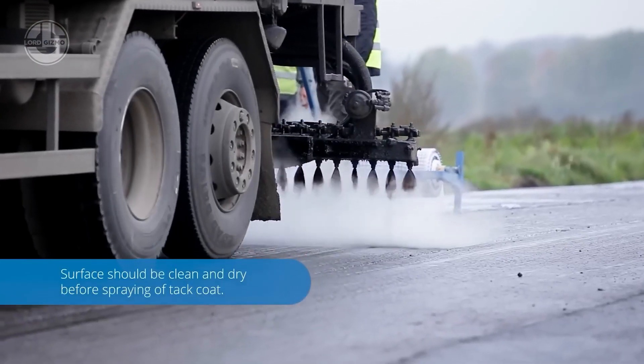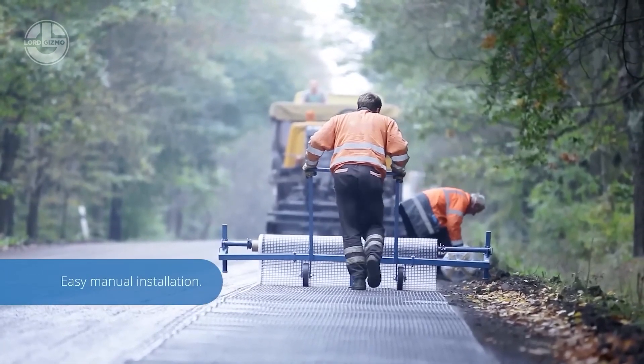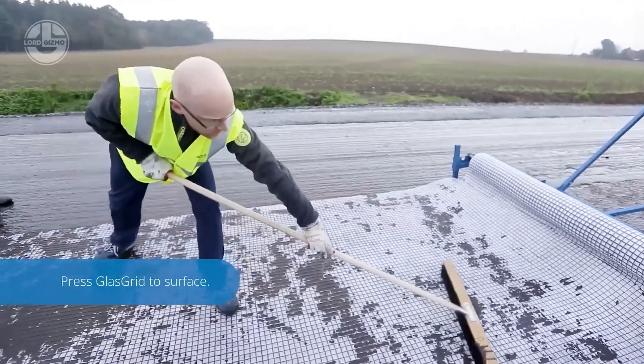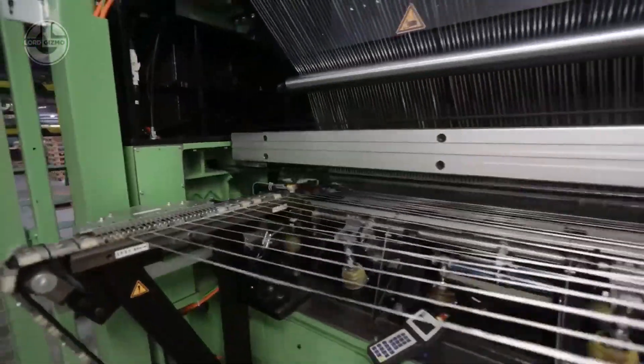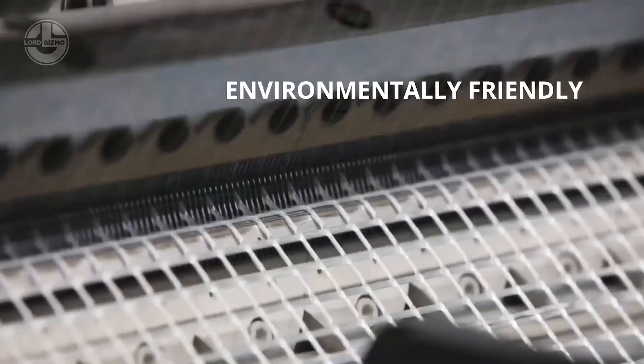ADD4 glass grid triples the lifespan of asphalt and cuts road maintenance by 50%. It reduces temperature cracks, acts as waterproofing, and crews can lay up to 1,000 meters per hour manually or 6,000 with machines.